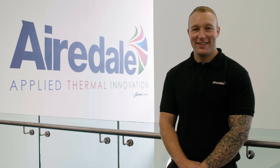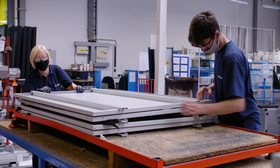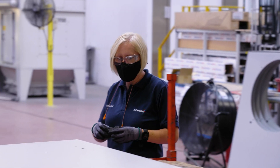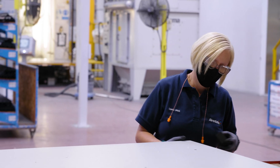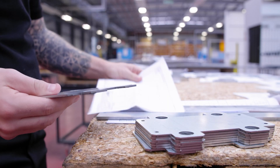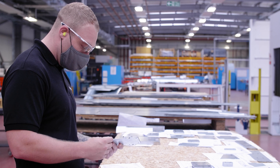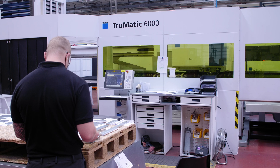The manufacturing process begins in the sheet metal department, where we use various materials such as galvanized steel. It will be quality checked for any sharp edges or any imperfections.